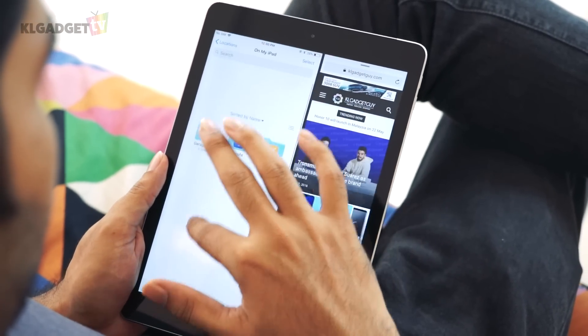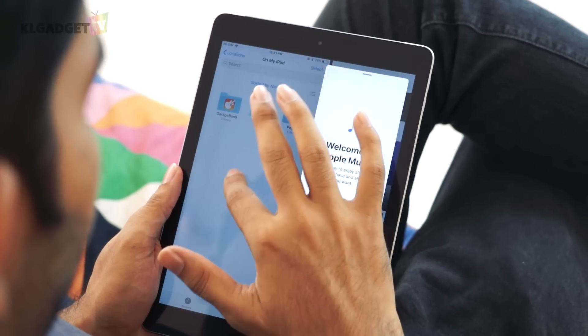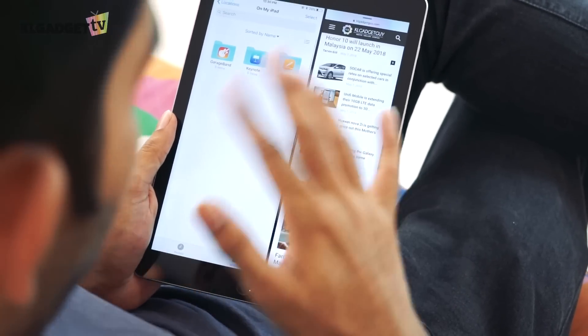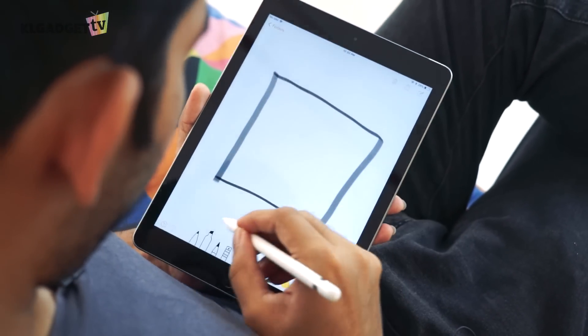This new iPad also comes with iOS 11, which brings multitasking. However, compared to the iPad Pro, there is a slight setback: while two apps side by side work fine, sliding in a third app causes the two background apps to freeze. You can't interact with them until you dismiss the third app. This is likely because this iPad has only 2GB of RAM compared to the iPad Pro's 4GB.